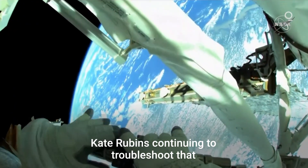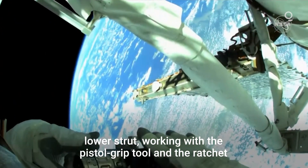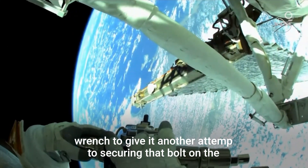Kate Rubin is continuing to troubleshoot that lower strut, working with the pistol grip tool and the ratchet wrench to give it another attempt at securing that bolt on the bottom of the strut.